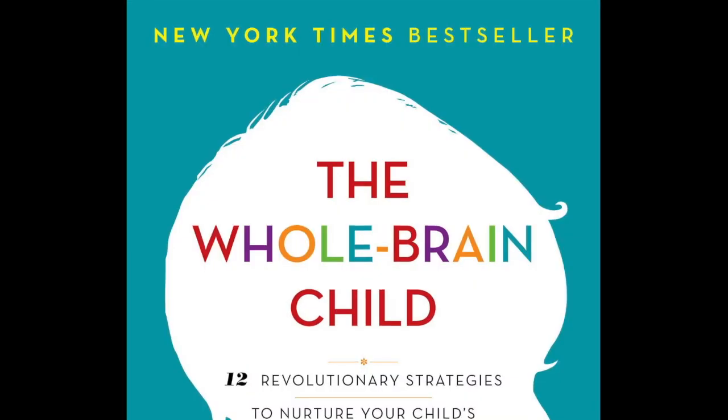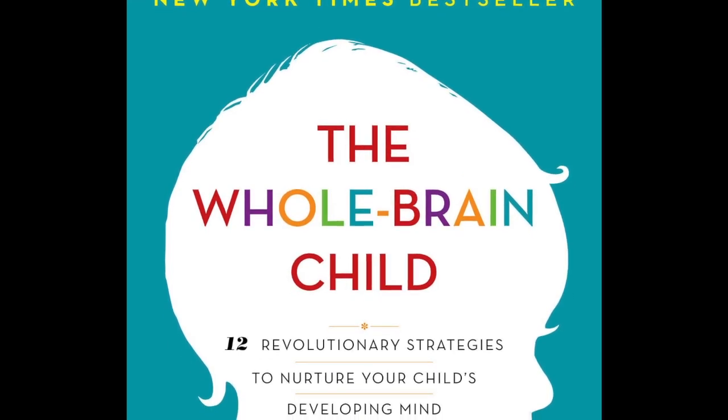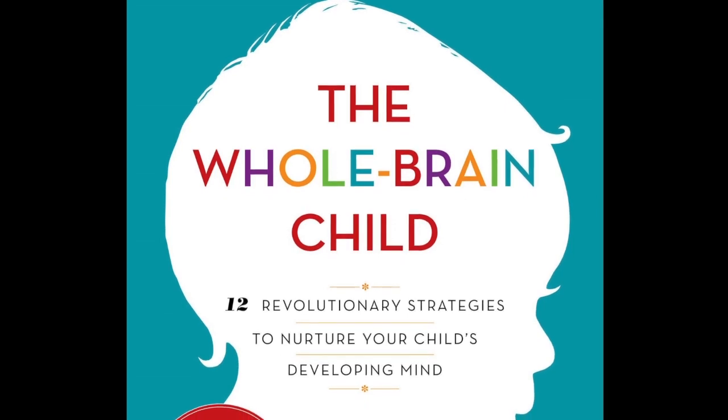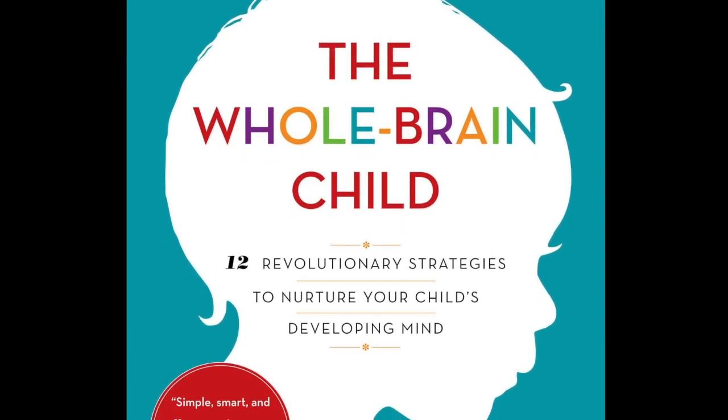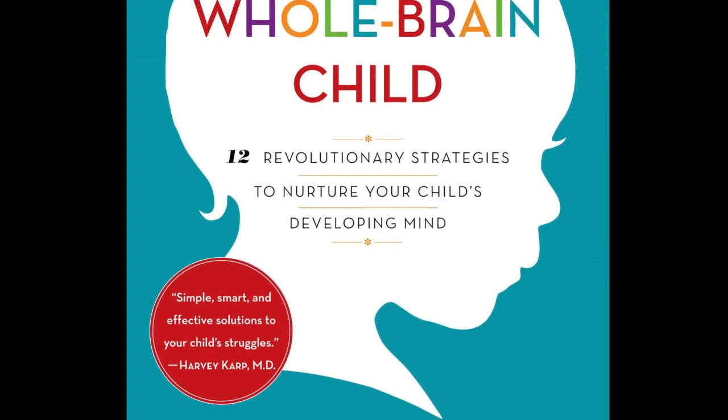As a parent, you often know that you can't be with your kids every second of the day. But how can you teach them to do the right thing and control themselves even when you are not around? One of the most important skills we can teach our kids is to make good decisions in high emotion situations. We want them to pause before acting, to consider consequences, to think about the feelings of others, to make ethical and moral judgments.